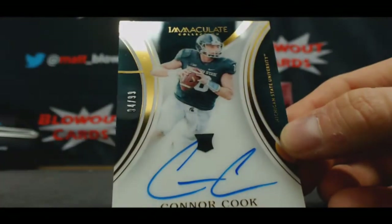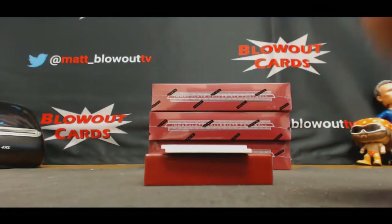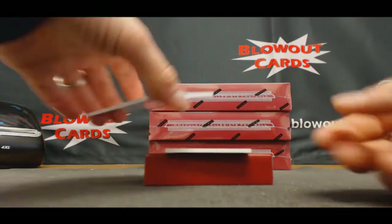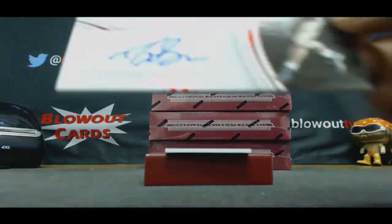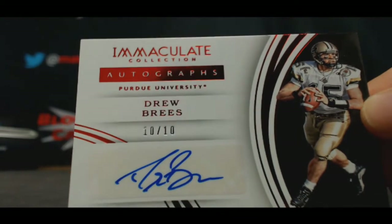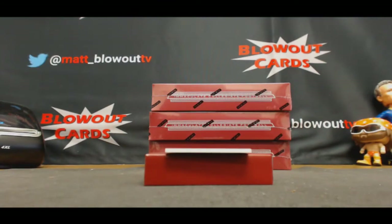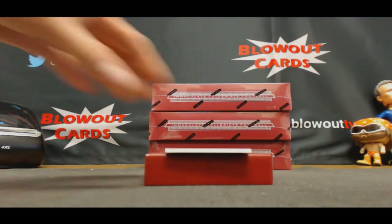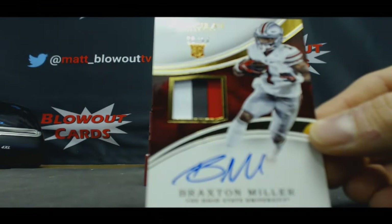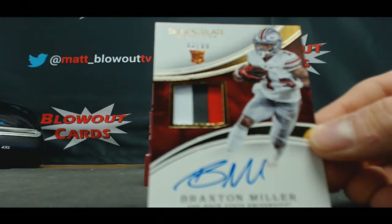Connor Cook, 94 of 99, Bruce Banner, Acetate Auto — that's a nice piece. In the zero spot, 10 of 10, Drew Brees — SoCal, nice hit William. Second nice Drew Brees autograph for today. And 98 of 99, three color, Braxton Miller — so three three-color rookie patches so far of Ohio State players.